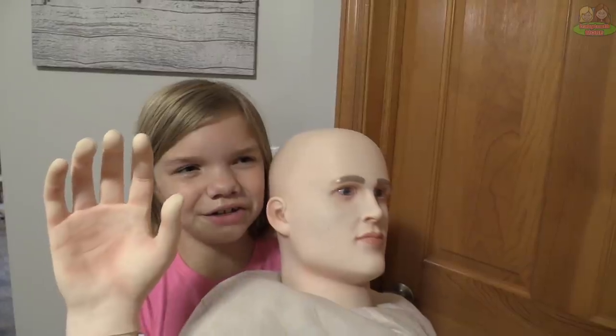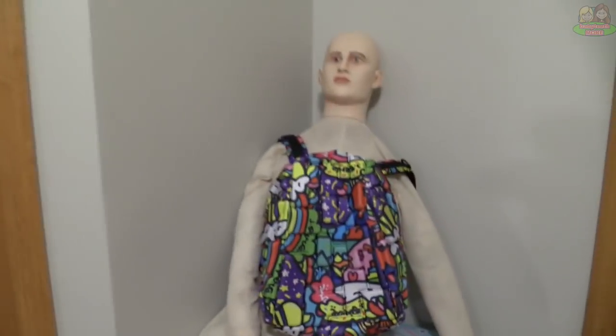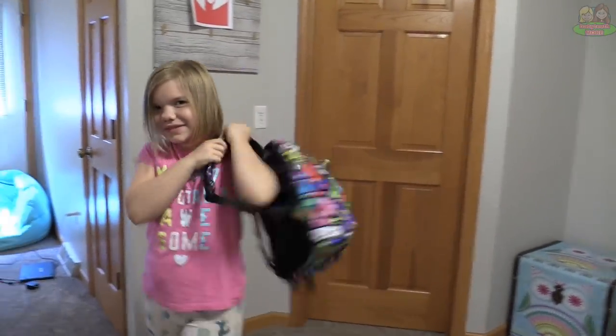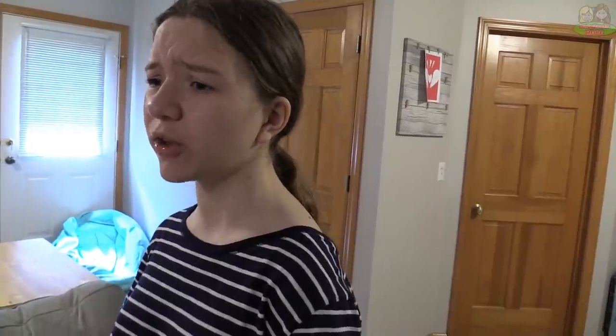Here you go, Jillian. Useful backpack holder — well, it's time for school. I guess I'll need my backpack. There it is! Useful paper airplane target.